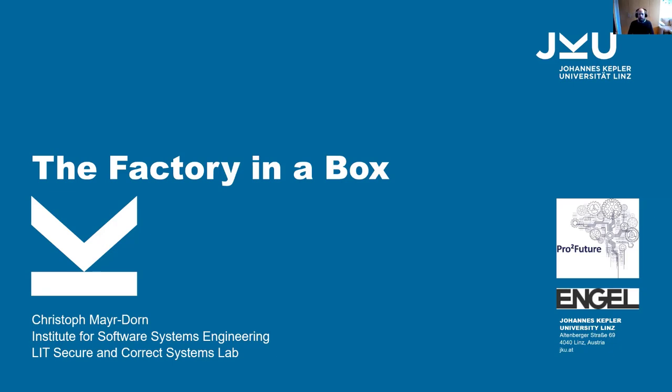Thank you for having me today. I present a little bit of the Vector Box, which started out as an ELITE artifact, all-funded experiment, and was also done in collaboration with ProFuture combat center located at JGU, as well as inspired by our research collaborator Engel. Let me jump right in.